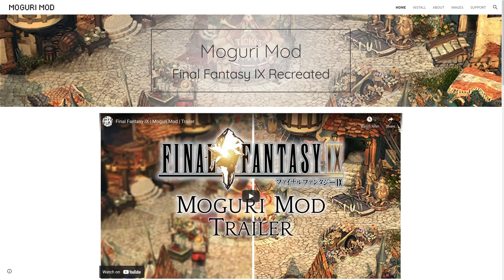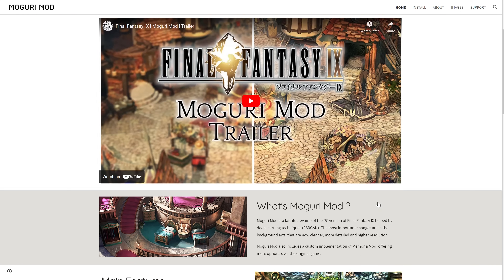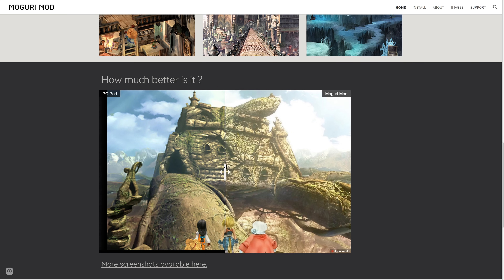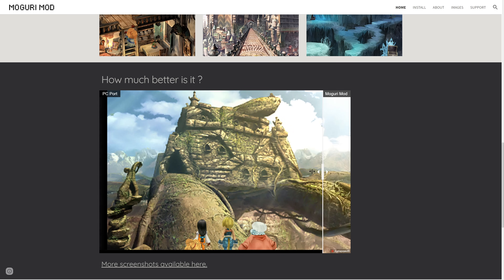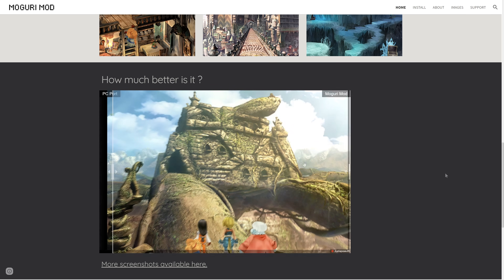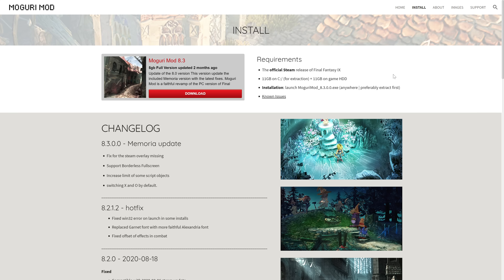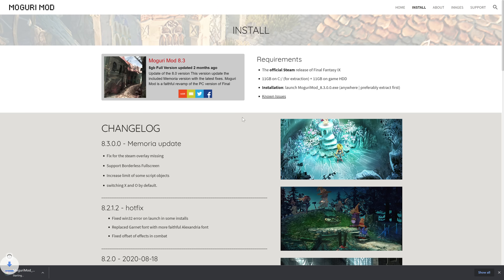After the game is fully installed, go to the Moguri mod home page — I have it linked in the description below. This page showcases all the information about the mod and what exactly it will do to your game. They have some interactive examples too to show you the goodies even further. Scroll up to the top right and hit that install button. You'll be taken to a page where you can download the latest Moguri mod — version 8.3 at the time of this recording. Hit that red download button to enter the promised land and wait until it's done.